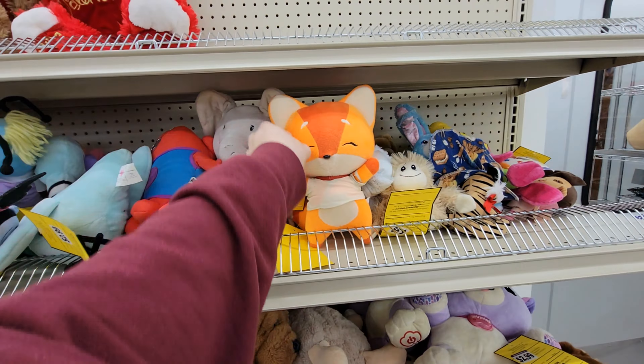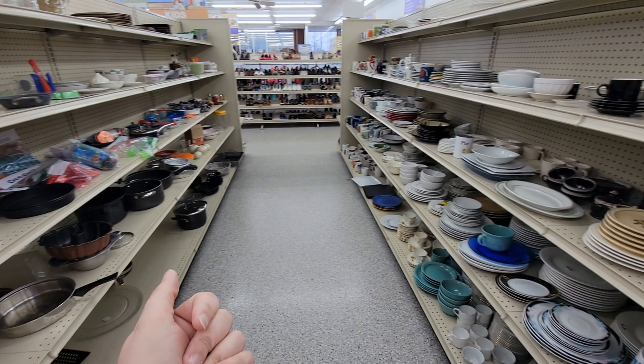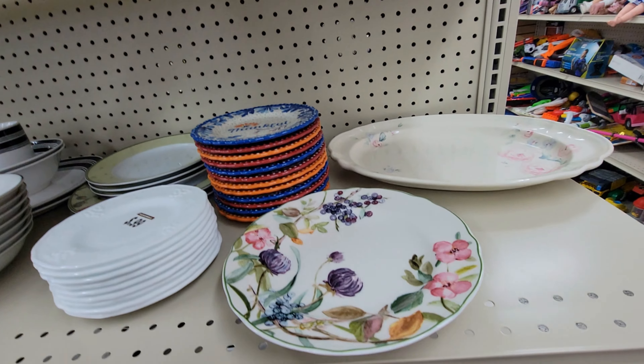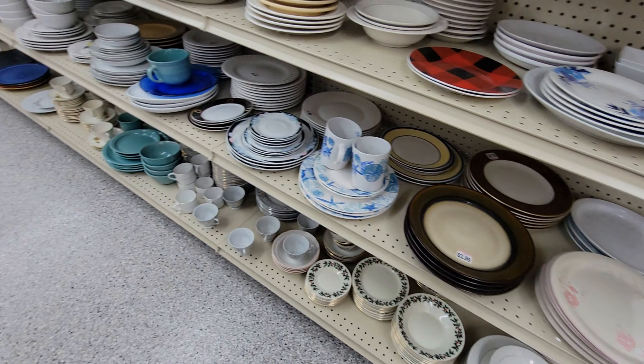$1.99 looks to be about the average for those prices. I'm going to look through some of these toy bags and see — I'll let you know if I find anything. Alright, I didn't really find anything in the bags, just some normal toys that we would see, so we're going to go on down.